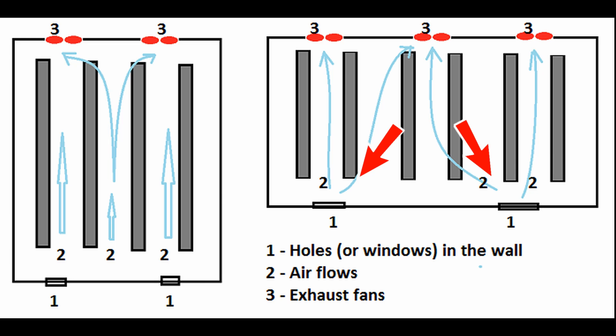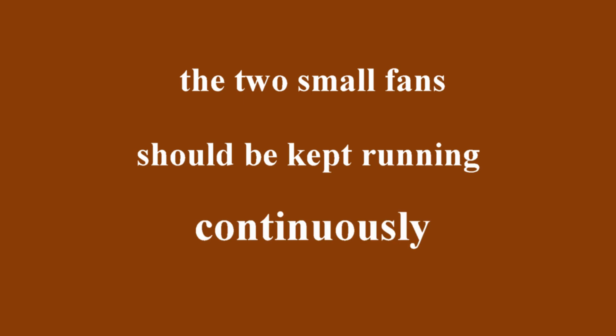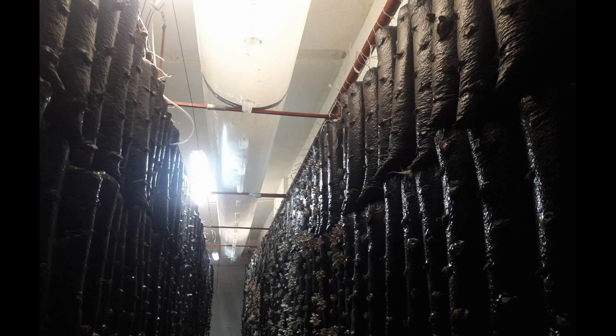It's best to place humidifiers near these openings — I'll talk about this a bit later. When the mushrooms grow to about 1 to 2 centimeters, about half an inch in diameter, you need to watch their stems. If the stems start stretching out, that means the mushrooms need more fresh air. At this point, you can start turning on the main exhaust fan periodically, while the two small fans should be kept running continuously. This method is only suitable for small growing rooms, no larger than 8 to 10 square meters. In larger rooms, you'll need ducts to distribute the air evenly.